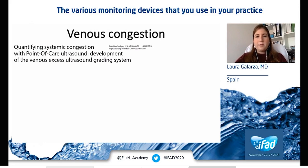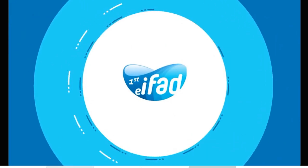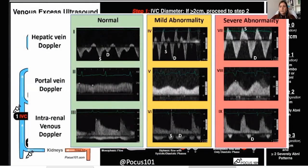Hemodynamic management has traditionally focused on maintaining adequate cardiac output and arterial pressure. However, organ perfusion is affected by other factors such as venous pressure. Organ congestion can occur in patients with fluid overload. Recently, a score has been proposed based on the IVC diameter and venous flow — the BEXUS score. Venous flows are altered by increases in central venous pressure. Articles validating this score in critical care have not been published yet, but it is a promising score.